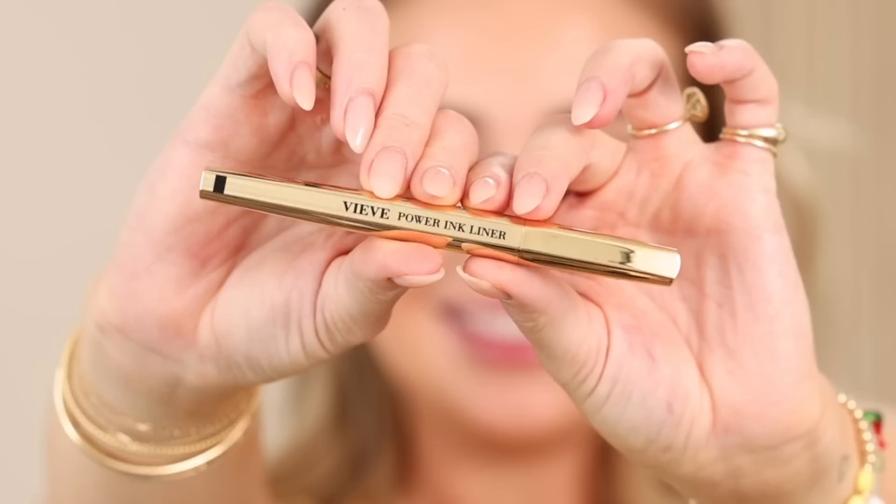We've got a new liner — the Vieve Power Ink Liner. The packaging is absolutely stunning — loving all the gold. I don't usually use black liner; I prefer browns. Black can be a little intense for me, but there have been so many rave reviews. I'm applying it starting from the middle of my eye going outward, attempting a little wing. It's applying so easily and the pigment is incredible — so pigmented!